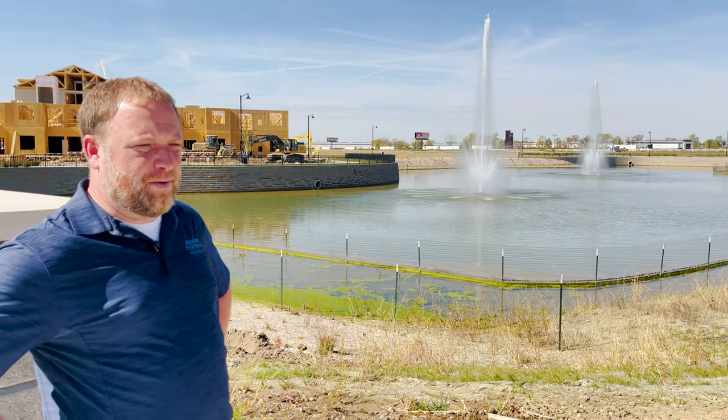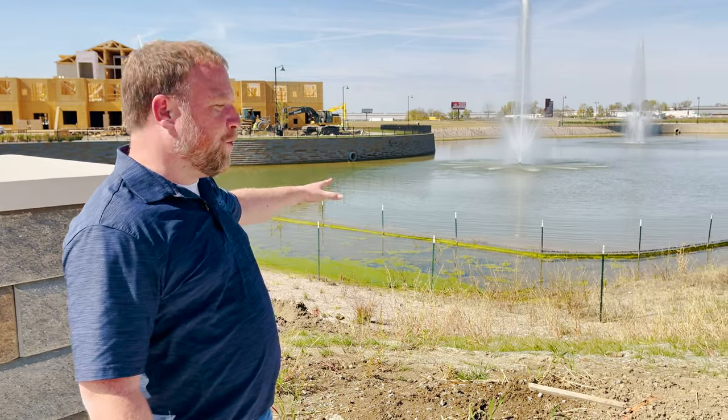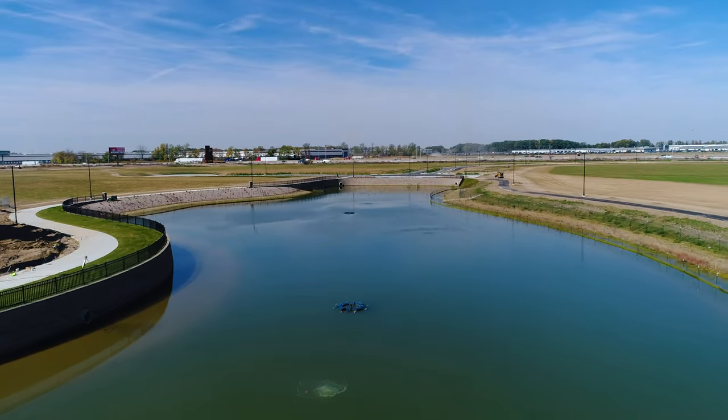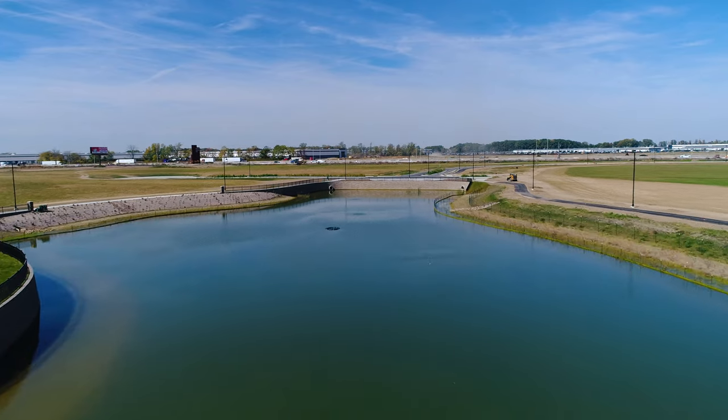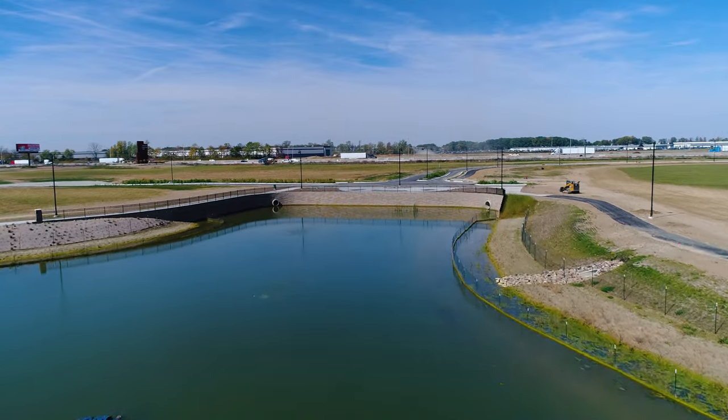We also looked at the functionality of this pond, same as we did the other one. The four-diffuser aeration system here — that one extra diffuser — is what they needed to make sure they get the proper turnover of water and to really drive oxygen down into this pond.